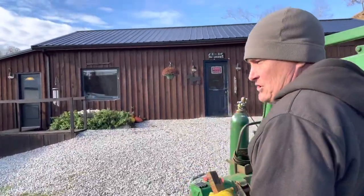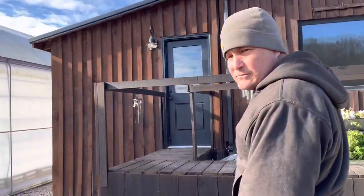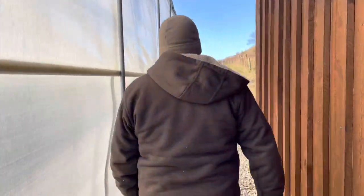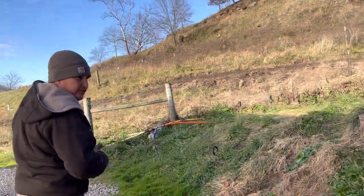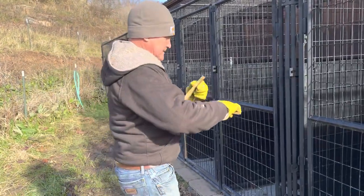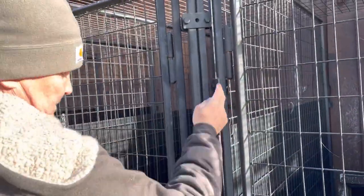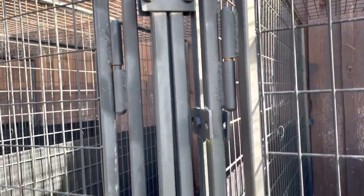If you've been following the channel very long, you know that my daughters have a pet sitting business, and we built this building for them a few years ago. We have some kennels on the back, and occasionally the door hinges will rust and the pins will break off. We've replaced three or four of them, and right now we need to do that again. The first thing we need to do is measure the hinges. Looks like they're three and a half inches. So what we'll do now is cut these old hinges off with the torch and then weld the new ones on.